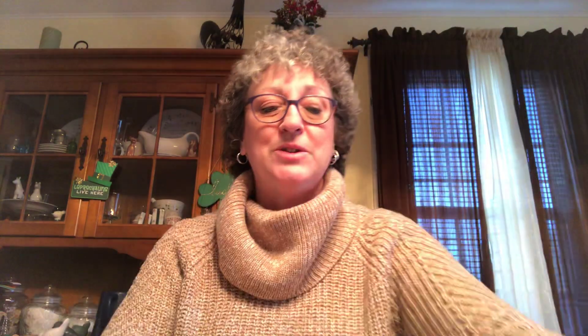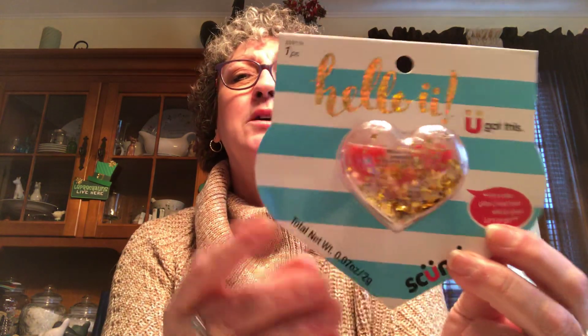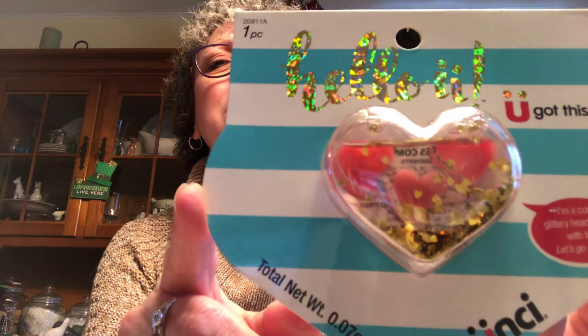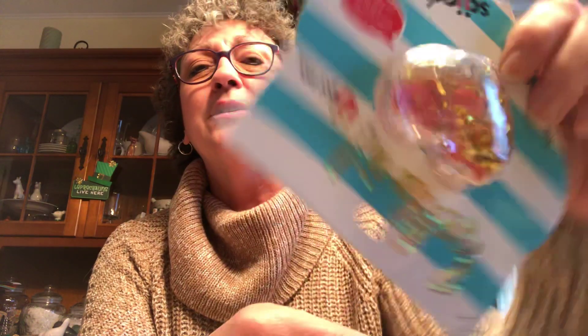I just picked up one kitchen towel to have at the sink. I also found this Hello lip gloss set from Skunchie — it's got three little lip glosses in there with some sparkle. It would make a cute little gift for a young girl. I'll probably give that to Sarah, my granddaughter.